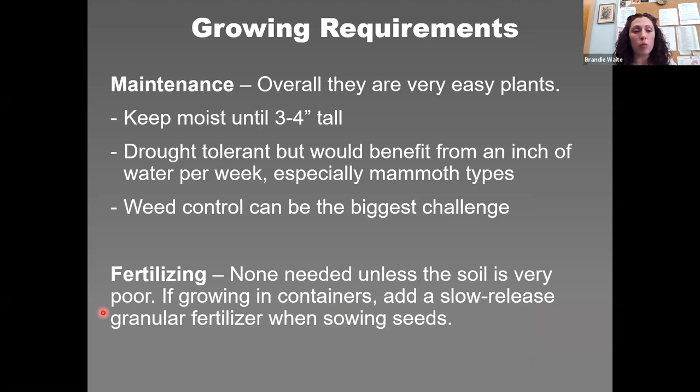Overall, sunflowers don't require a lot of maintenance. The main task is keeping them free of weeds until they're tall enough to shade weeds out. They are pretty drought tolerant — keep them well watered until they're three to four inches tall, and after that they can manage on what nature provides. In droughty conditions they benefit from about an inch of water per week. If growing mammoth types for maximum height, water on a regular basis.